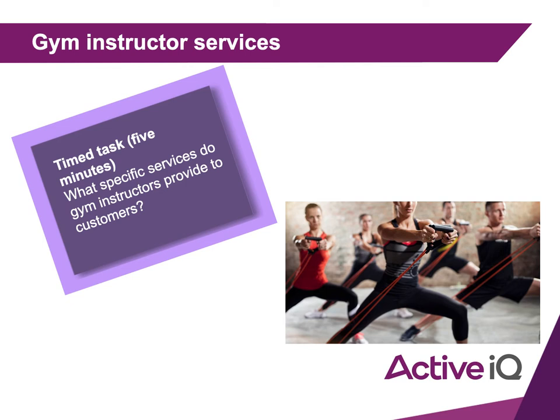I'll start you off with one, but you cannot use this as one of your five: fitness instructors design tailored programs for their clients. What else do they do? Write down five things and start the PowerPoint again when you're ready.